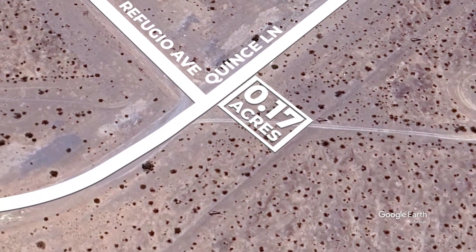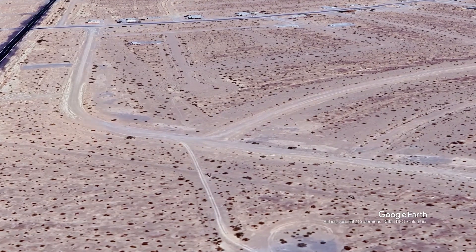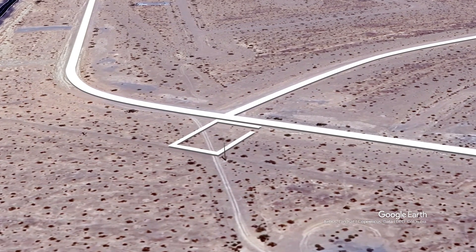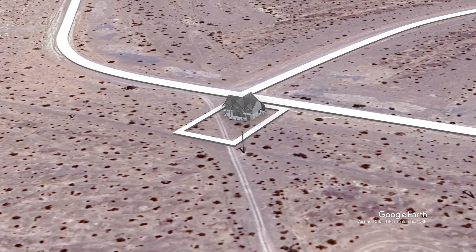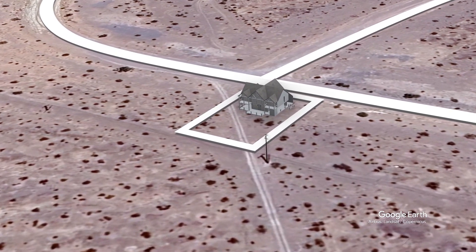Pahrump is a vibrant tapestry of small-town charm and modern amenities. This beautiful lot has city water and power at the lot line, which increases its potential for various uses, such as building a residential home or utilizing the land for recreational purposes, without the limitations of being off-grid.